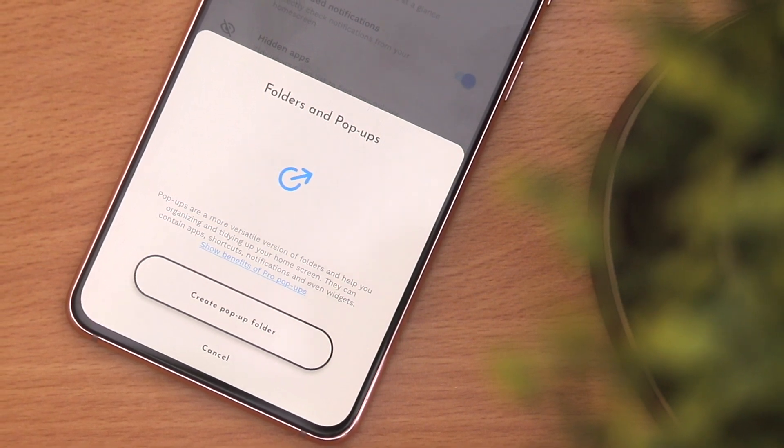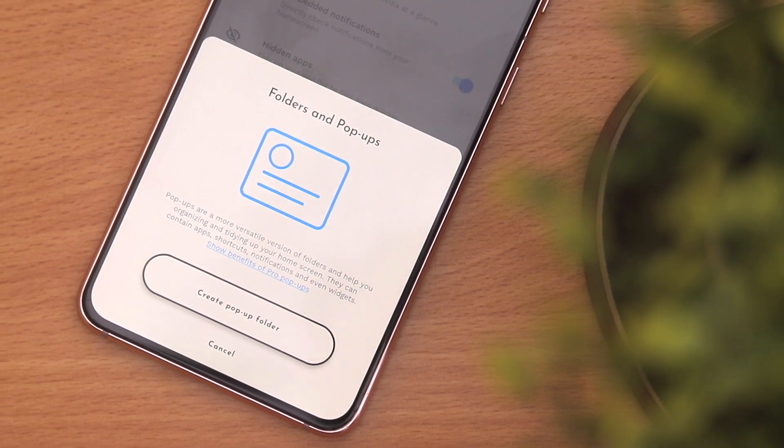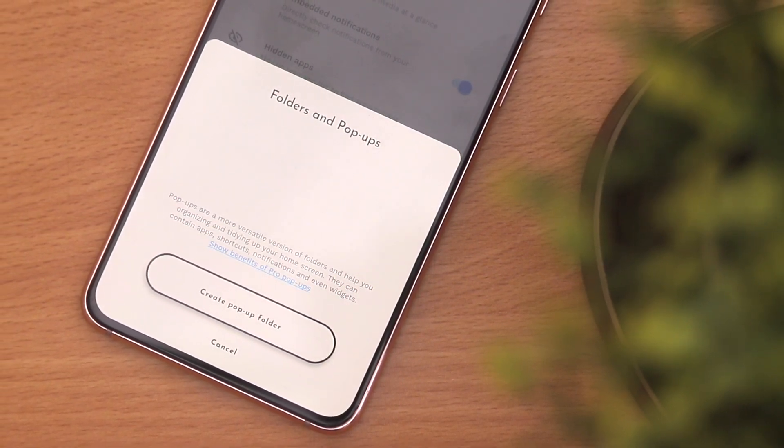So back to the reason why we're doing this video. Niagara has an update called Folders and Pop-ups. This is an amazing feature and I'll be taking you through how it works.